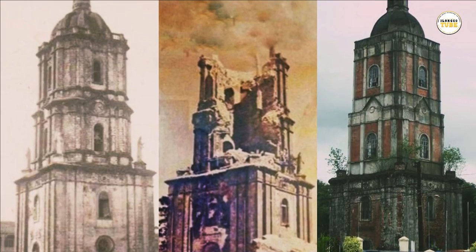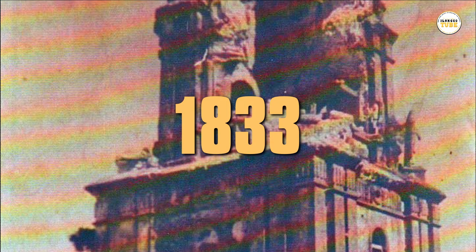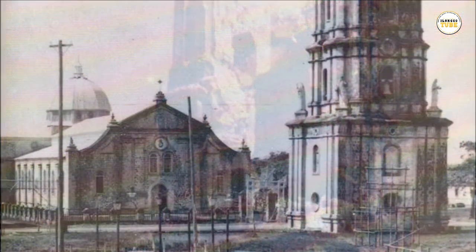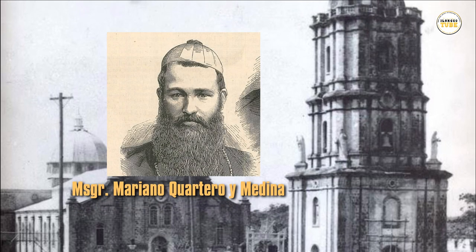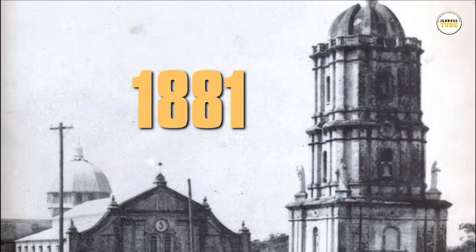The belfry was damaged by earthquake three times. On July 17, 1787, the belfry was heavily damaged by a strong earthquake. Reconstruction only began in 1833 under the supervision of an Augustinian friar, Father Jess Alvarez. Records show that between 1833 and 1881, another earthquake damaged this belfry. Monsignor Mariano Quartero, the first bishop of Haro, had it completely restored in 1881.